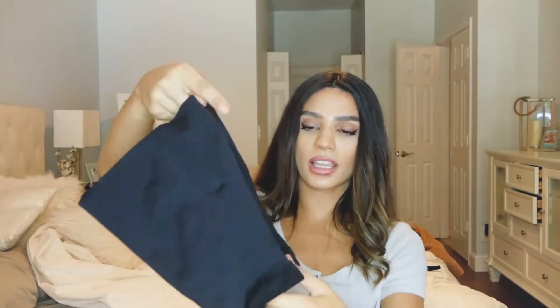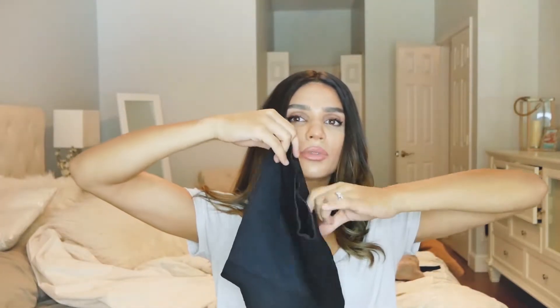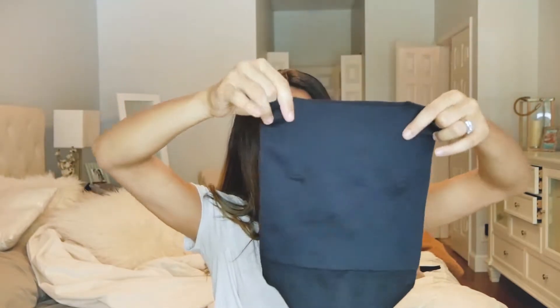It looks so good. The best thing about these is that they were pretty cheap. I know people see these for like ridiculous amounts of money, but these were pretty cheap — I think like maybe $15 or something. Like it was crazy.